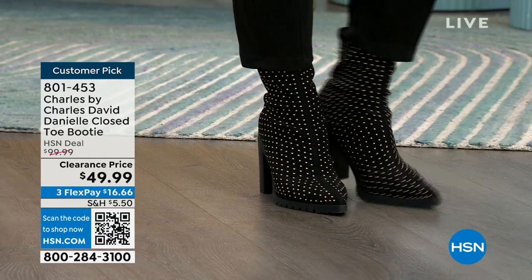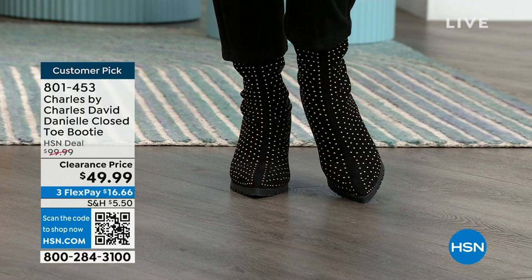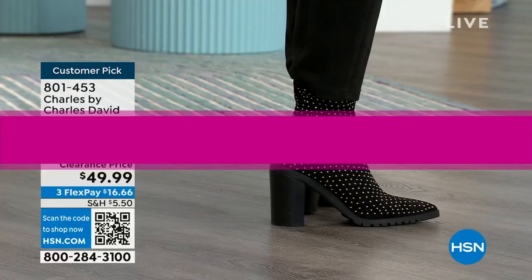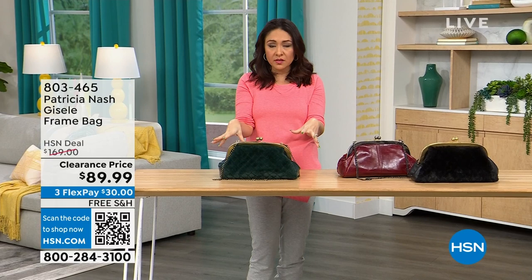These are $100 boots for $49.99 on clearance — 50% off on a customer pick boot from Charles by Charles David. I want to make sure you get your eyes on that early so you can shop. At the top of this 8 o'clock hour, we're going to have several Patricia Nash bags on deep clearance. I want to make sure you see the one that catches your eye, put it in your cart, and secure it.